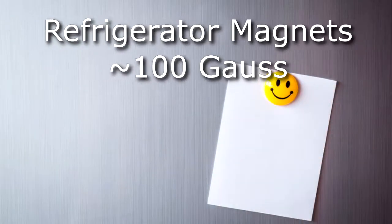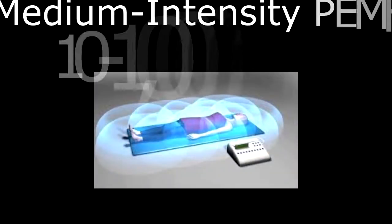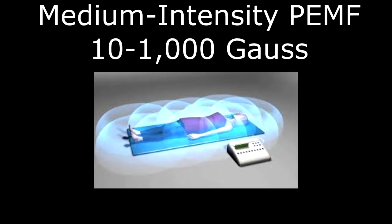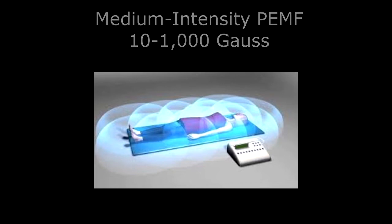Refrigerator magnets are going to be around 100 Gauss. Medium-range PMF intensity devices that I don't recommend, but are still not terrible, are going to be in the range of 10 to 1,000 Gauss.